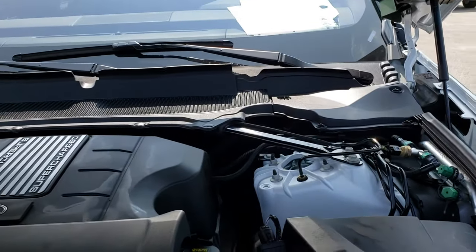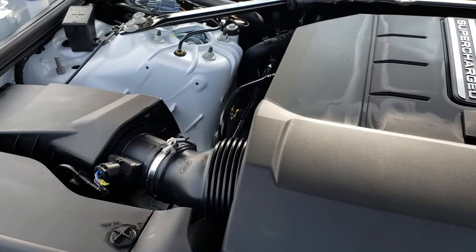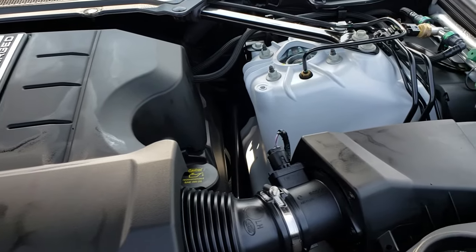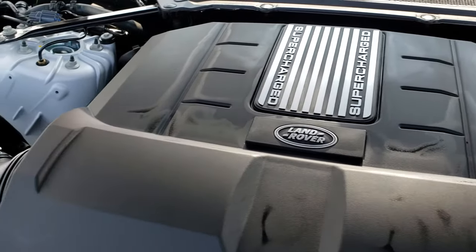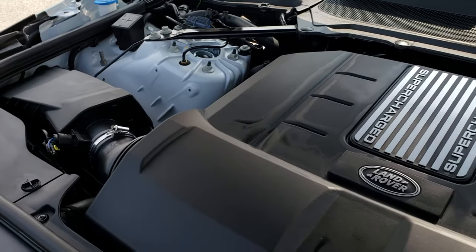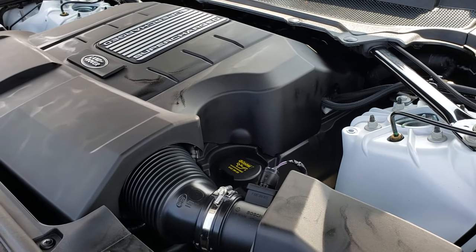Under the hood, we have the 3-liter supercharged V6 engine. Engine bay is very clean. Runs very smooth. This vehicle has been fully inspected — has a fresh oil and filter change, all the fluids have been checked and topped off. The vehicle has been gone through 100% and is 100% ready to go.